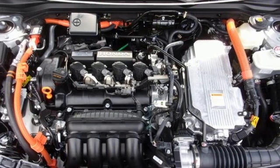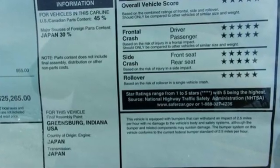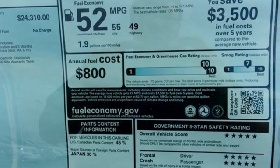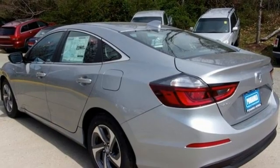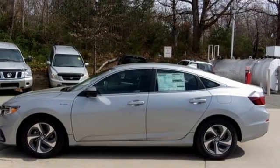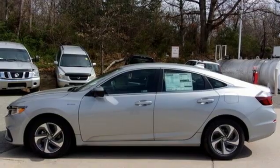Features include streaming audio, remote engine start, manual tilting steering column, doors and push button start proximity key, manual telescoping steering column, continuously variable automatic transmission, aluminum wheels, gas pressurized shocks, and i4 engine.